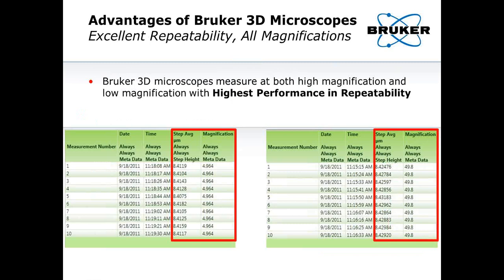Another advantage is excellent vertical step height measurements. This data shows a table of measurements at 5X and 50X magnification for a step height of around 8.4 microns. You can see that the measurement of those step height values is extremely repeatable regardless of magnification. At large fields of view from a 5X magnification, roughly 2 by 2 millimeters, to a 50X magnification, which is 10 times smaller on a side, you can get very highly accurate and highly repeatable numbers from the system either way.